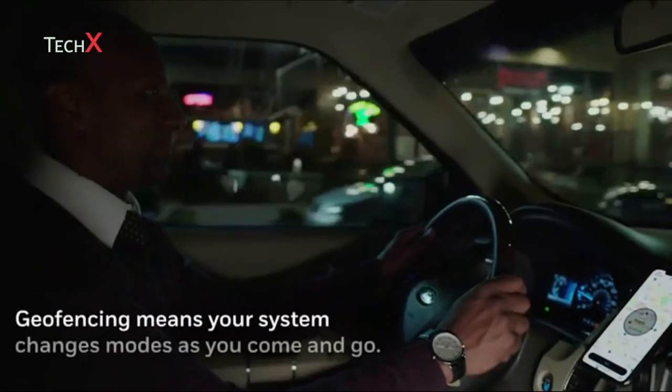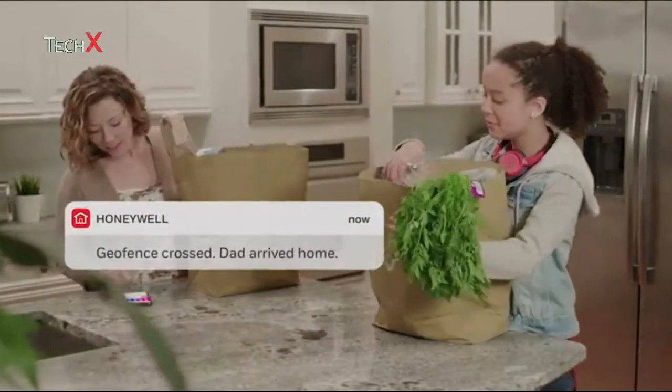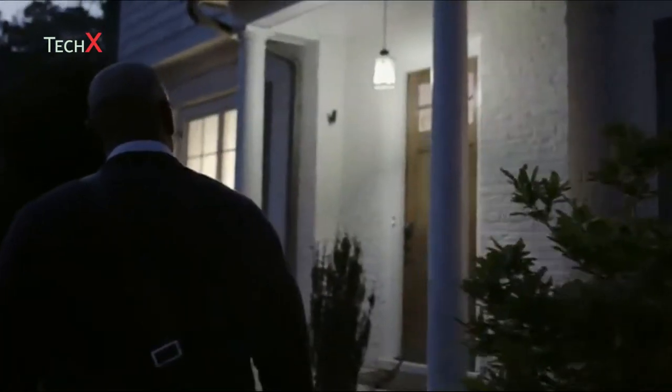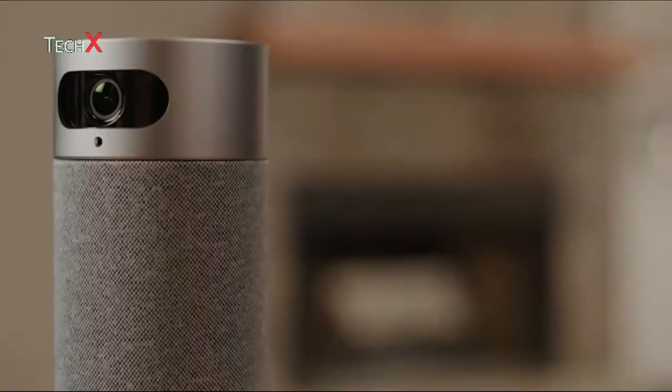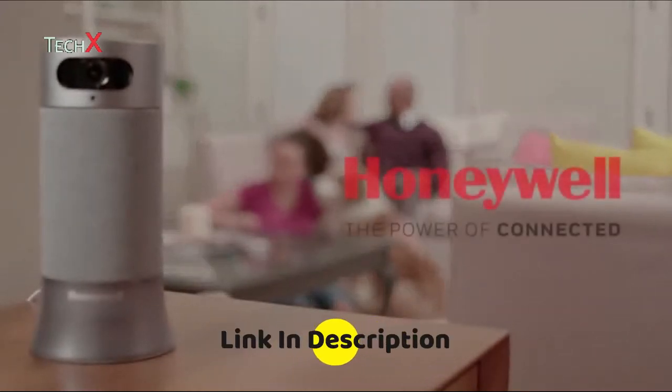Smart Home Security helps give you confidence when you're away. And when you return, your system can see your home and is ready to greet you. The Smart Home Security System from Honeywell.